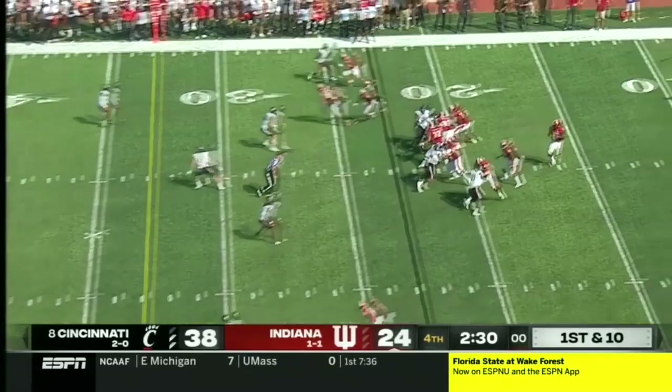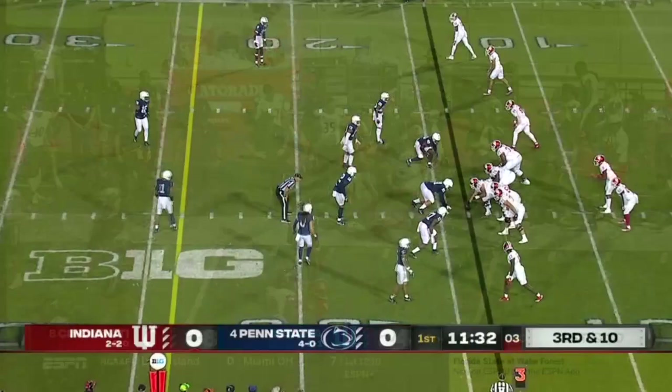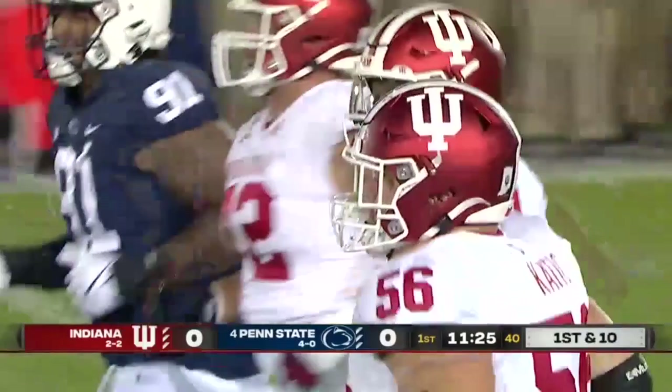Penix has a completion and Hendershot able to break a tackle and out of bounds. Everybody up except one defensive lineman. Penix throws it and it is caught. Hendershot hangs on this time — it is out almost to midfield.